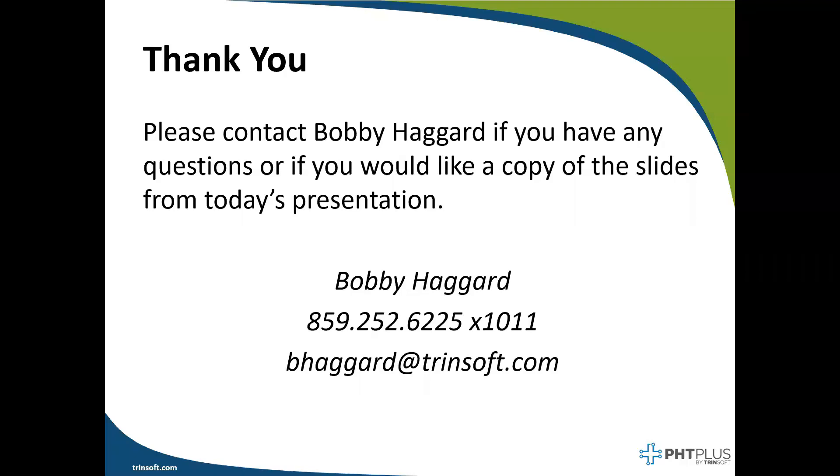Great questions so far, and certainly appreciate those. If there are no other questions coming in, I will wrap the presentation here. Thank you for your time. If you would like a copy of the presentation or a recording of the video, please just shoot me a quick email or give me a call. We'll be happy to have those discussions with you. We look forward to talking with you separately after this to understand a little bit more about what your warehouse is doing and how our PHC Plus solution combined with Business Central can help you. Thanks again, and we hope you have a great rest of your day. Bye.